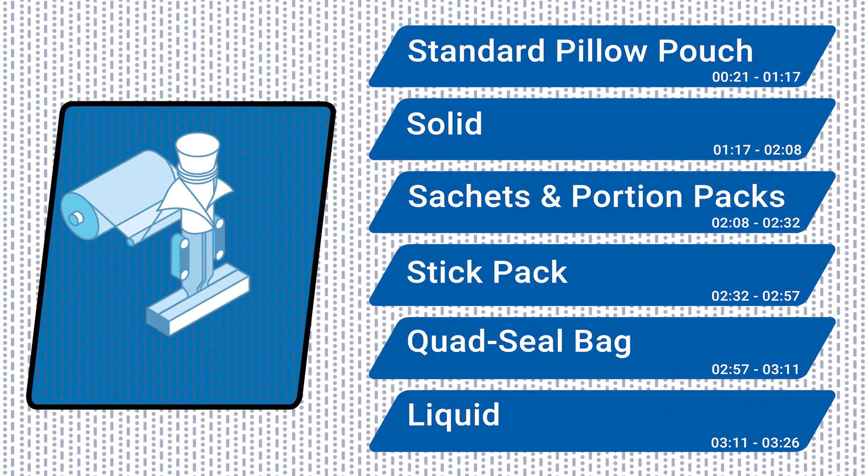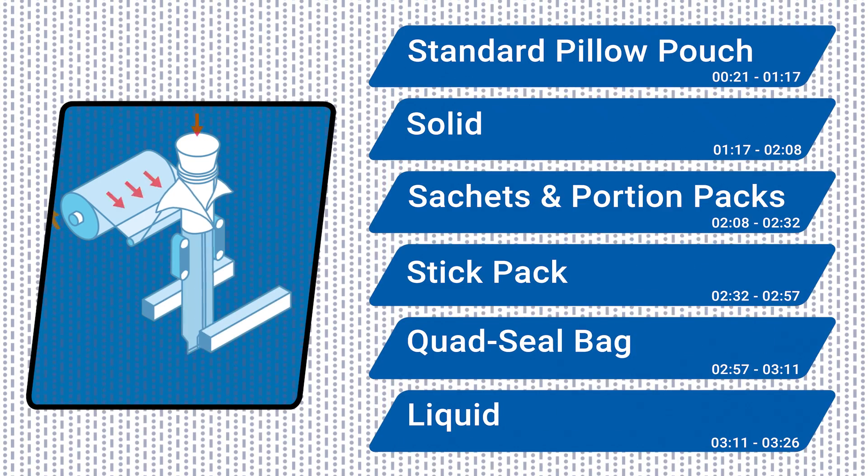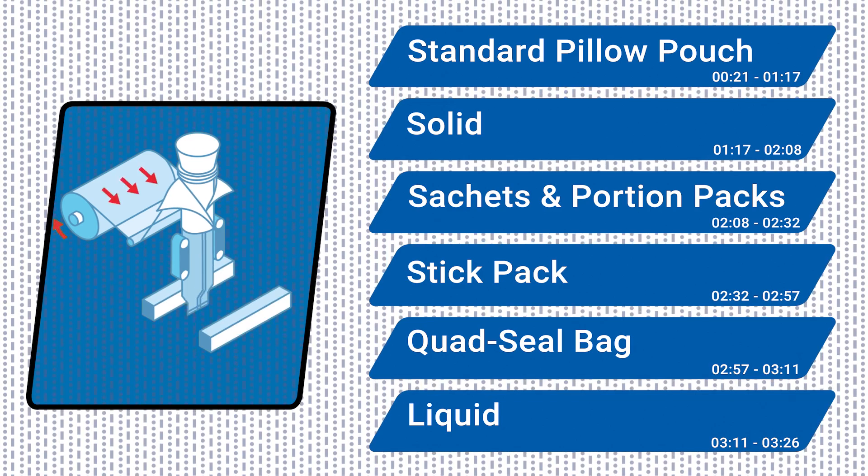Vertical form fill seal machines form bags from plastic roll stock, fill products into the newly formed bag, and immediately seal them, all on one machine.